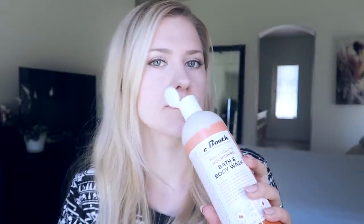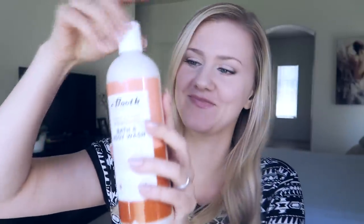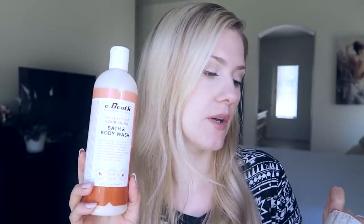It basically smells exactly like honey and almonds. The consistency is like a creamy white coloring. I'm excited to try that as well. This body wash was $5.55 — five bucks. Pretty good.